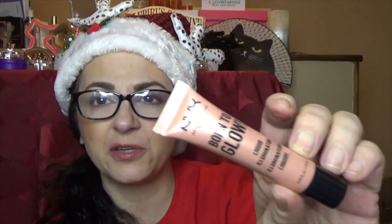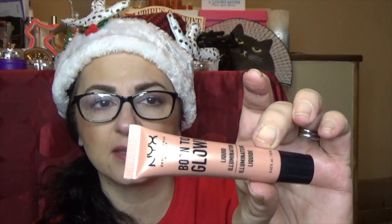Number ten is a large door — it's their Born to Glow Liquid Illuminator. I'm still finishing off two of these. This one is in Gleam. I use them all over my face just to give an all-over glow underneath my foundation, but of course you can use them just as a highlighter. They're wonderful.